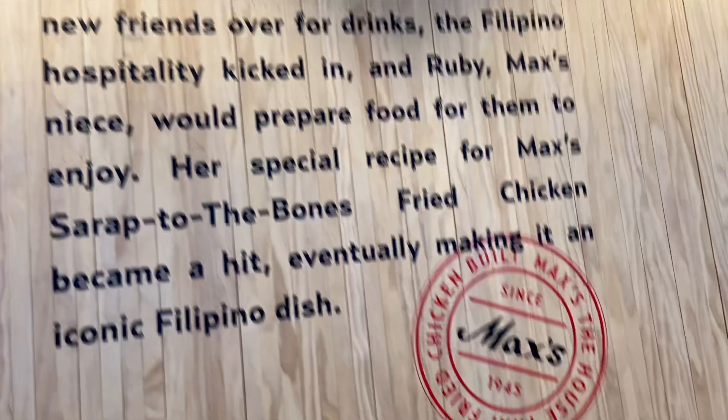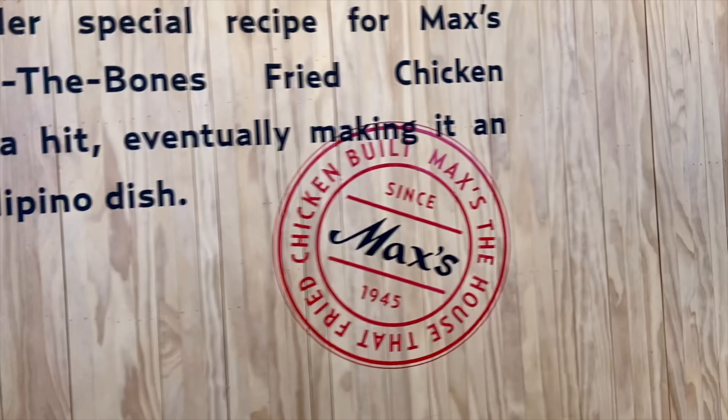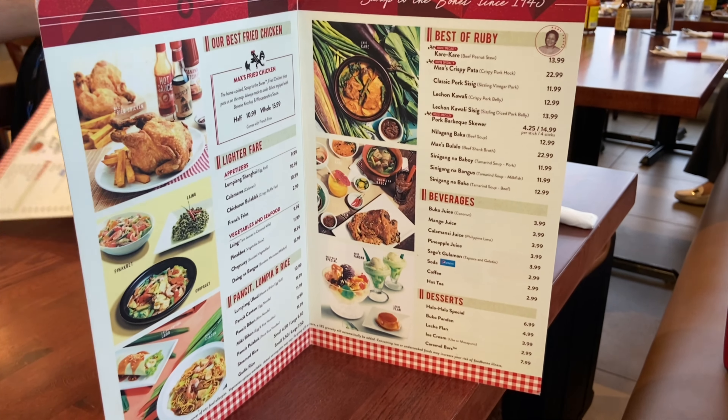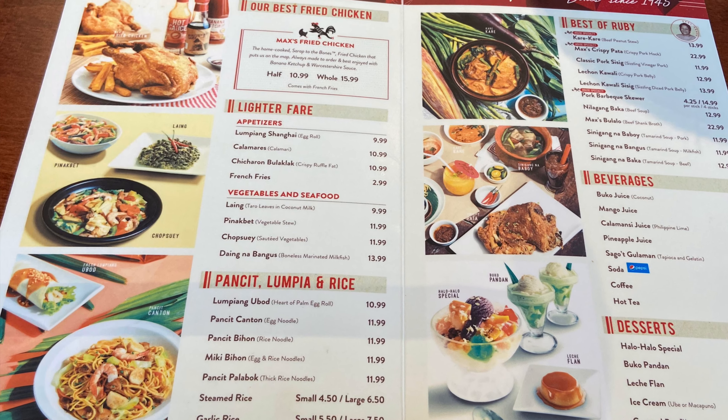We're at Max's restaurant. We're gonna sit right here. Hello guys! So today I'm here at Max's restaurant in Chicago, Illinois. This is actually very famous in the Philippines. I'm so excited to be here right now because I've never been to Max's for such a long time, and I'm happy to see it here in Chicago.